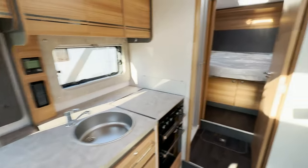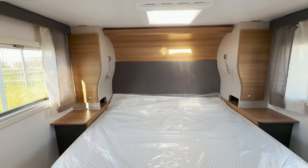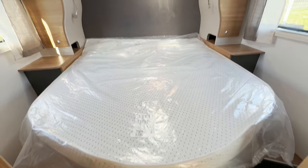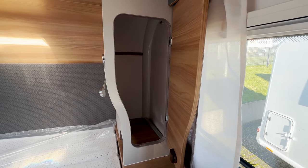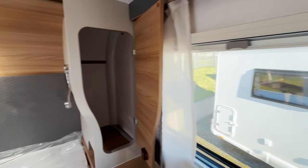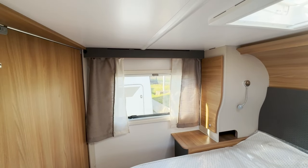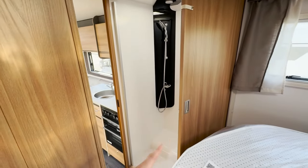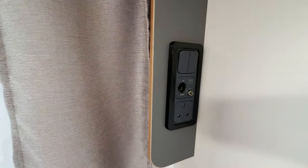As you turn around to the back, this model has the rear island bed with the two wardrobes and lovely headboard. This is in the night time position, but it does fold back for daytime. Spacious wardrobes at the back as well as two windows to give you a good view out from the bed. There's a sliding door to separate the washroom from the main living area if you're in the bedroom, and there are provisions for a TV as well.